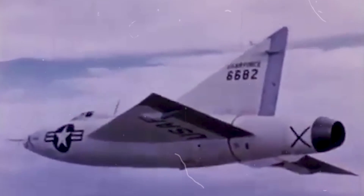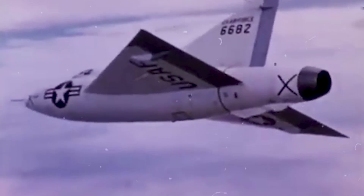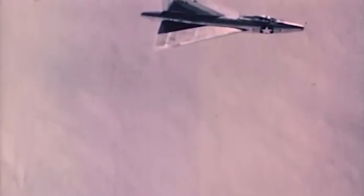The Convair XF92 was one of the first aircraft built with the Delta Wing and inspired some of the most important aircraft in history. Still, test pilots usually hated to fly it, including legendary pilot Scott Crossfield. Most aircraft, particularly ones that can fly faster than the speed of sound, have a Delta Wing design, and it was the XF92 that inspired it.